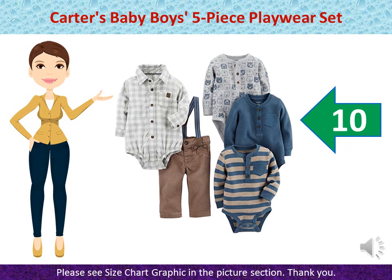Carter's Baby Boys 5-Piece Playwear Set — Top: 100% Cotton. Pants/Shorts: 83% Cotton, 17% Polyester. Bodysuit: 100% Cotton. Imported. Machine Wash. Top is colorful style with nickel-free snaps, embroidery and appliqué.